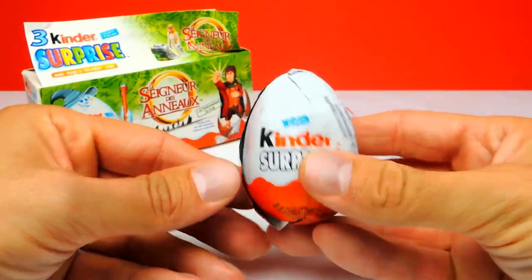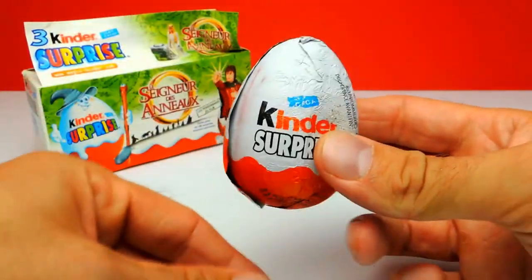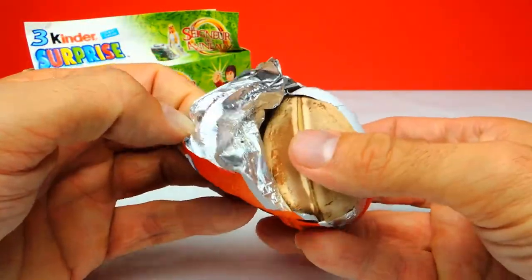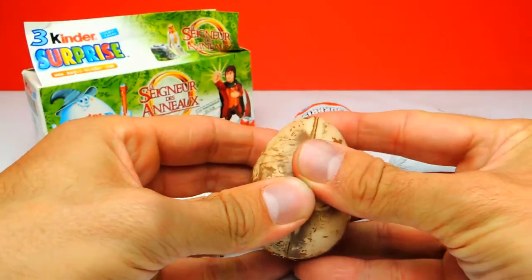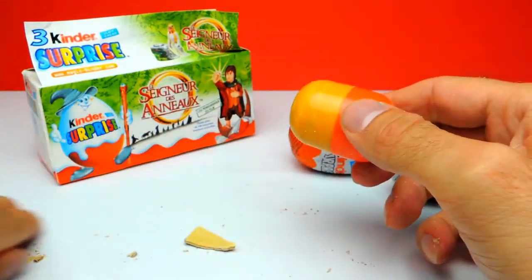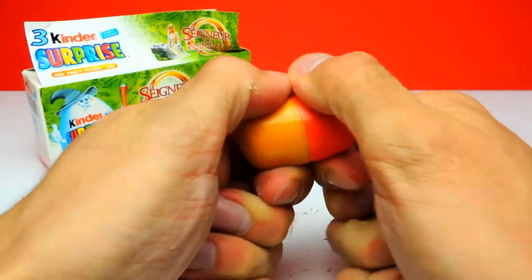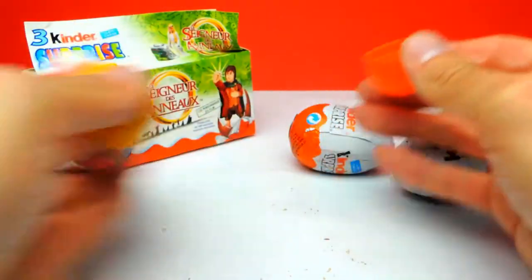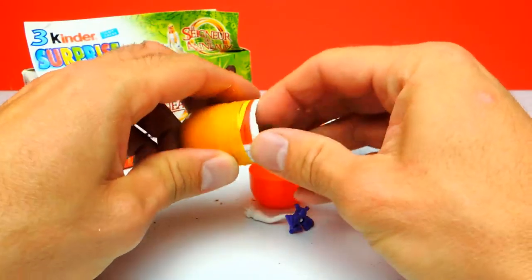Let's start with the first one and see what we get — let's shake it a little bit. Wow, look at the color of the surprise egg, it doesn't look like chocolate anymore. I think those eggs are a little bit older, a couple of years, already far behind the expiry date. Okay, I won't eat the chocolate. Let's go on to the toy — hmm, this does not look like a toy from Lord of the Rings, this is something else.